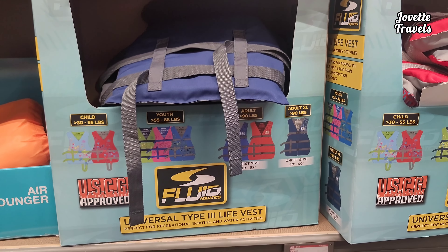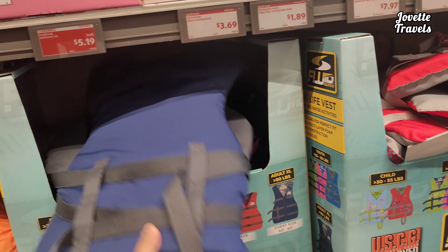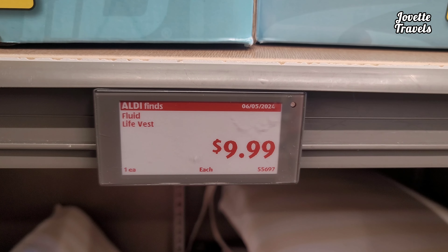And don't forget your Universal Type 3 Life Vest. For a child, youth, adult, and adult extra large. Comes in blue — very kind of foamy — and it has red. All sizes starting at $9.99.